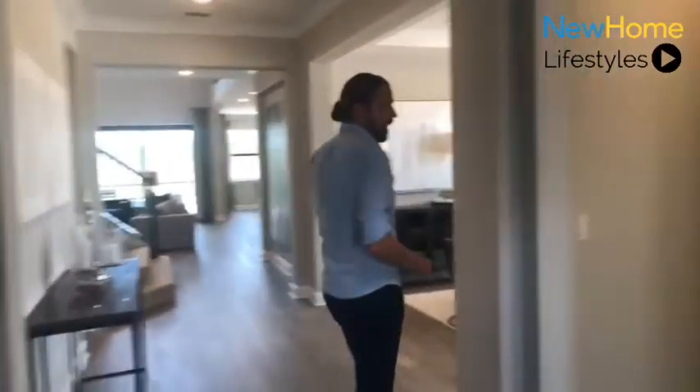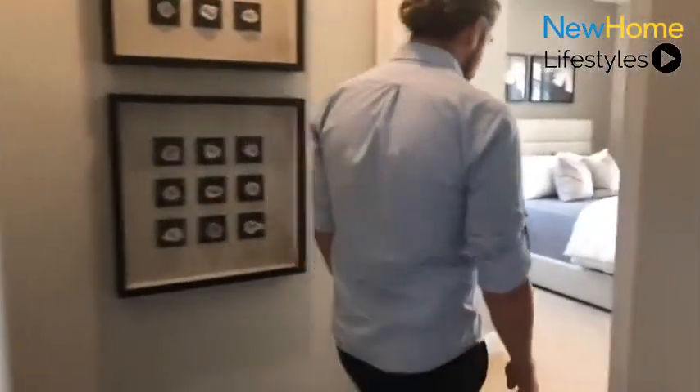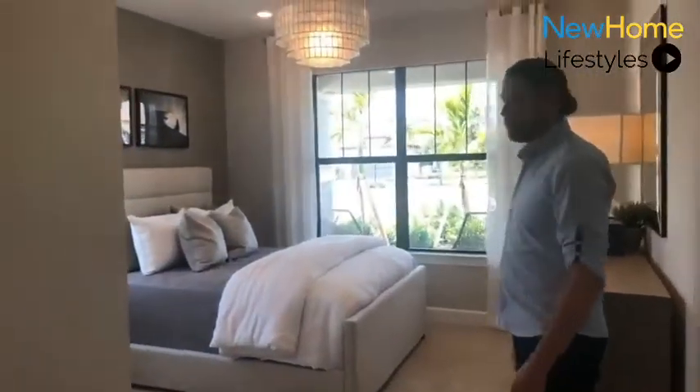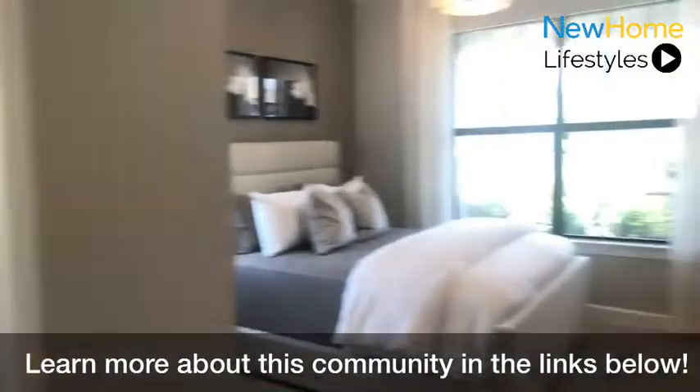Super versatile floor plan. Here in the front, we have an optional guest bedroom with full bath — great for guests, great for in-laws. Really nice sized bedroom here in the front that can also be made into a den. So there are a few different options you can do with this front room.